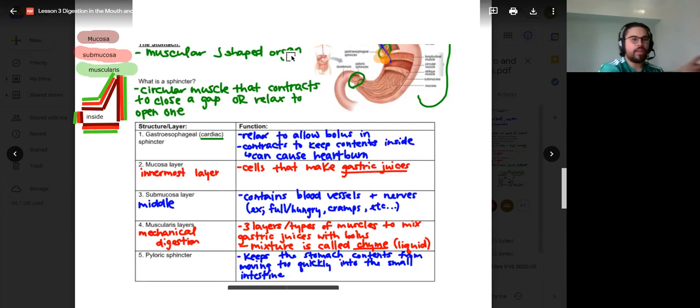You'll learn a little bit about it in microbiology in undergrad, but H. pylori is a bacteria that actually grows around that sphincter and prevents it from closing properly, which then allows gastric juices to get up there. It's pretty fascinating.